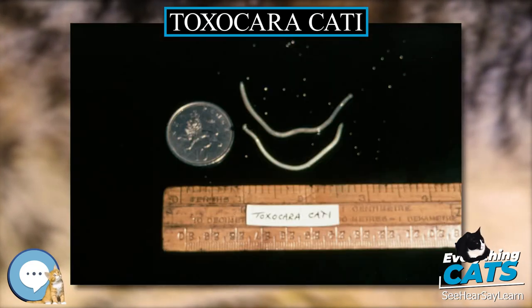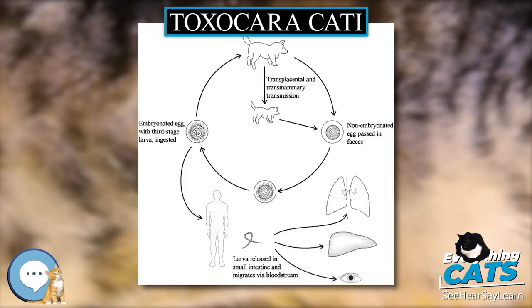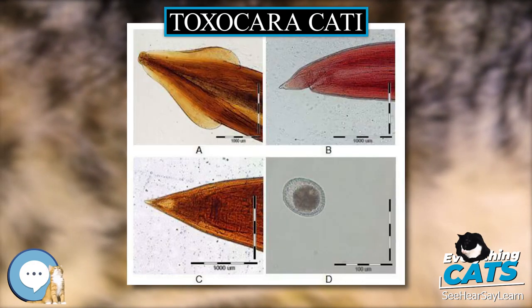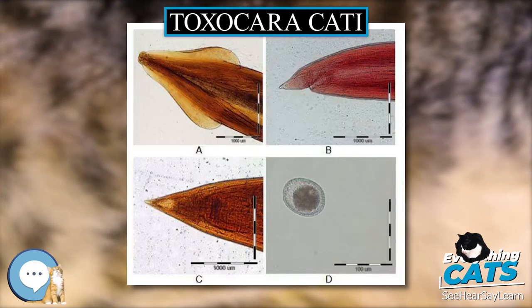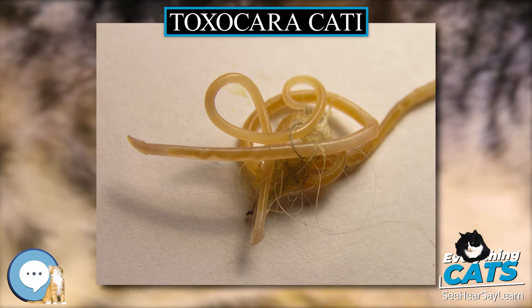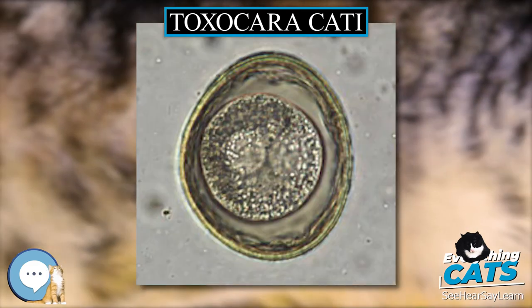Treatment: Treatment for Toxocariasis infections in cats is rather simple. There are a number of anthelmintics that will kill the adult worms, including Imidacloprid, Fenbendazole, Milbemycin, and Moxidectin. However, most drugs are ineffective against the immature parasites. Consequently, infected cats will usually need multiple doses administered in 2 or 3 week intervals in order to fully eradicate the worms.